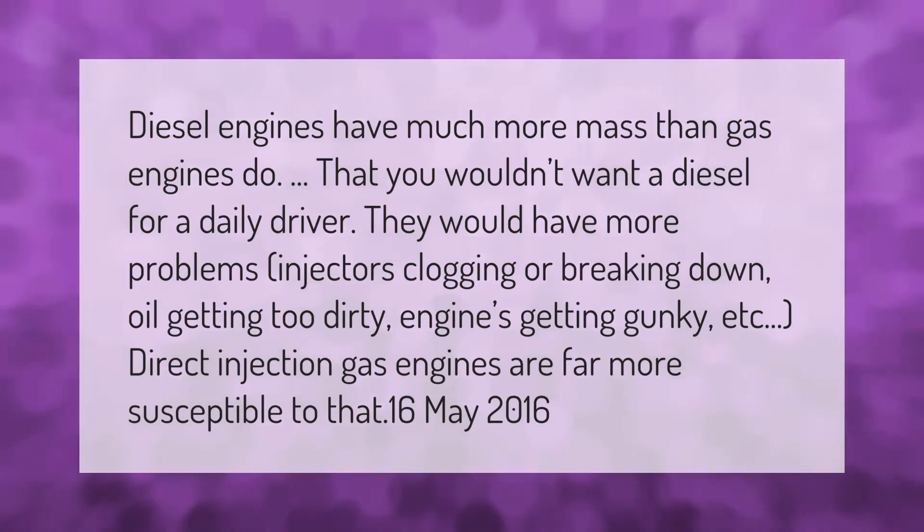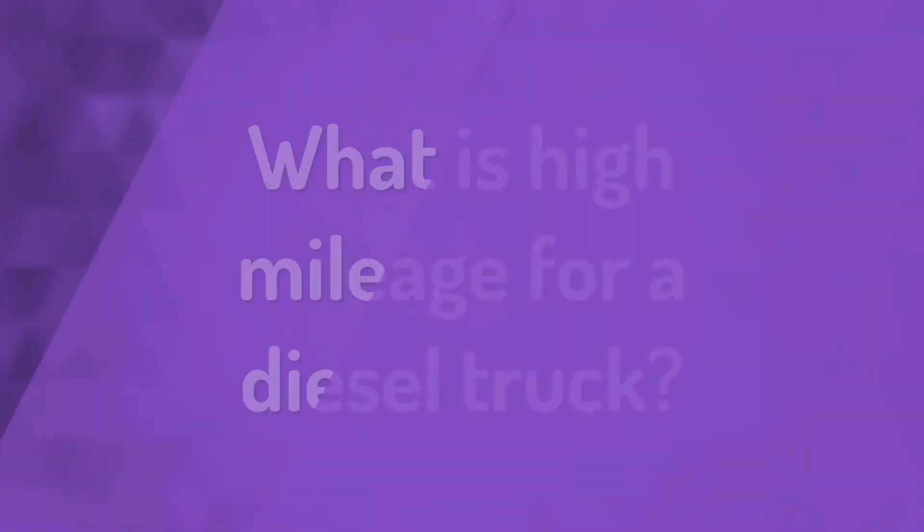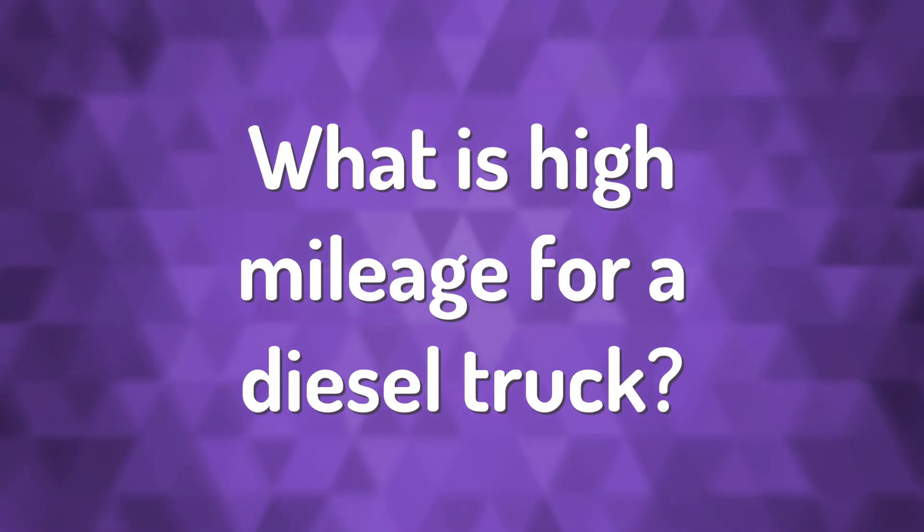Diesel engines have much more mass than gas engines do, so you wouldn't want a diesel for a daily driver. They would have more problems: injectors clogging or breaking down, oil getting too dirty, engines getting gunky, etc. Direct injection gas engines are far more susceptible to that.